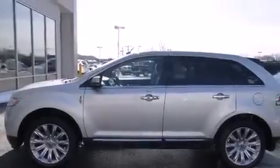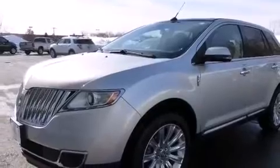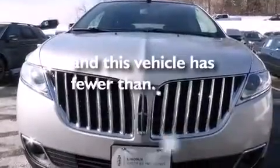Side curtain airbags, child safety seat anchors, rear seat child-proof door locks, a push-button ignition, a power rear liftgate — and this vehicle has fewer than 25,000 miles on the odometer.